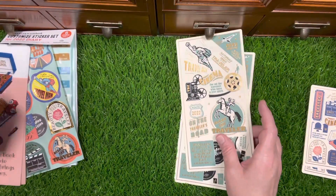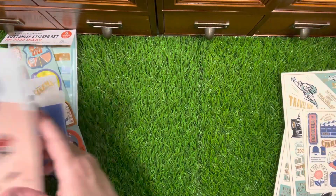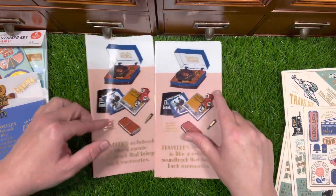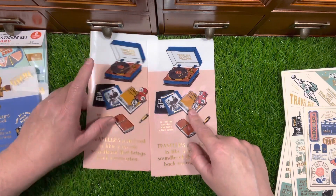I was going to say, don't they have the Godfather — oh there it is! So there's the regular size. There's the Godfather and the Blues Brothers, and then you have your Midori here.